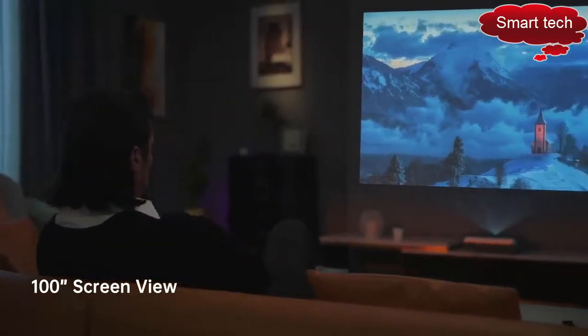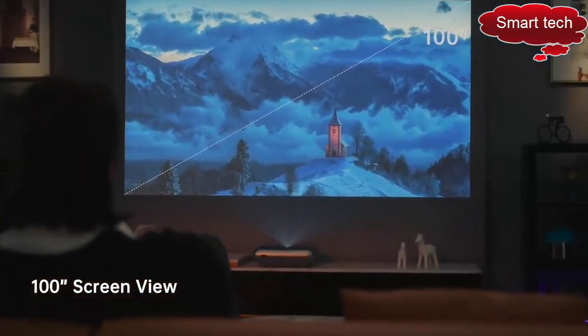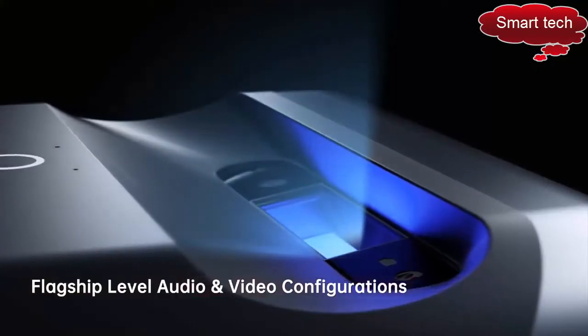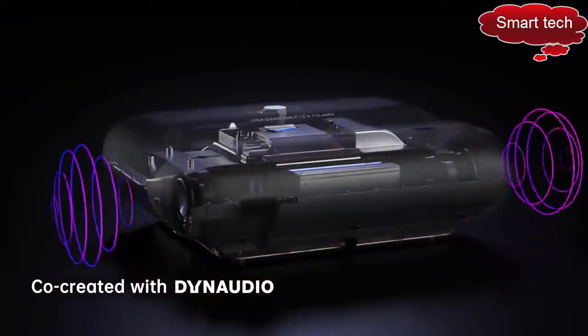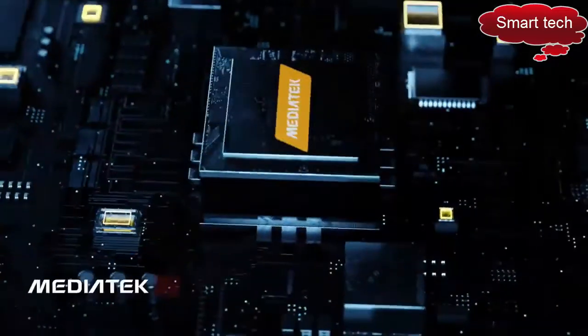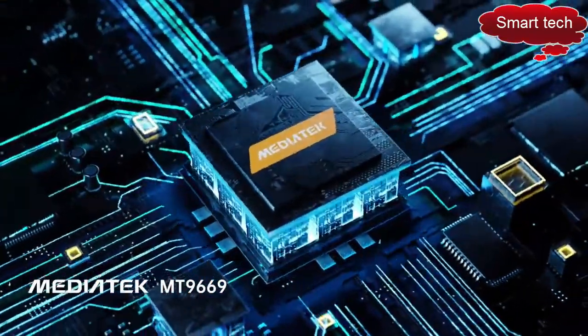You'll get an incredible large screen of up to 100 inches. JM Go O1 Pro is co-engineered with Leica, co-created with Dynaudio for superior sound, and is built around an industry-leading processing chip.